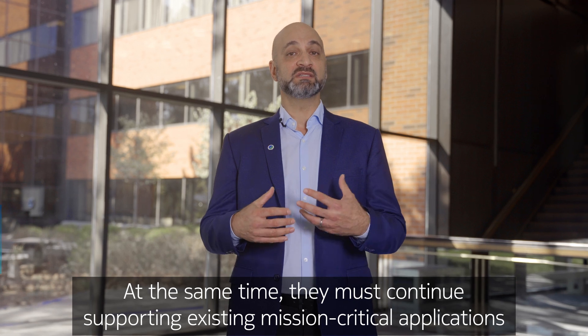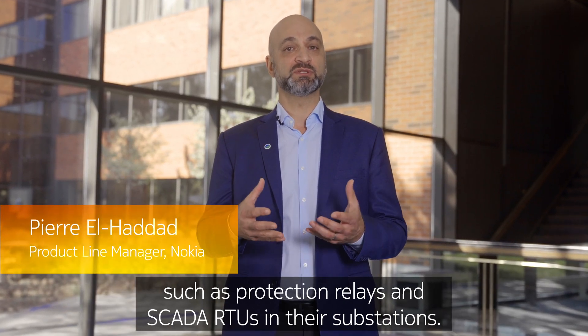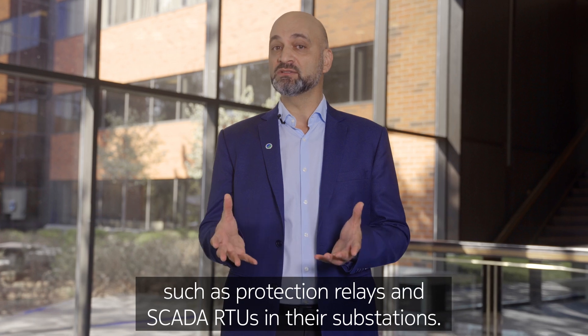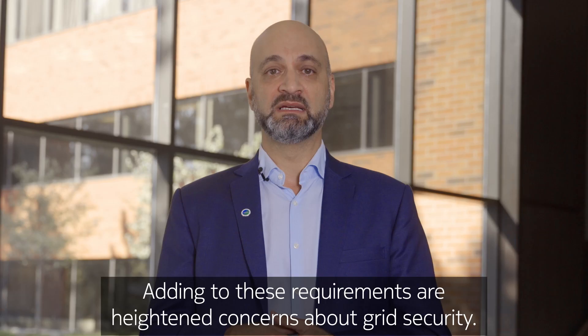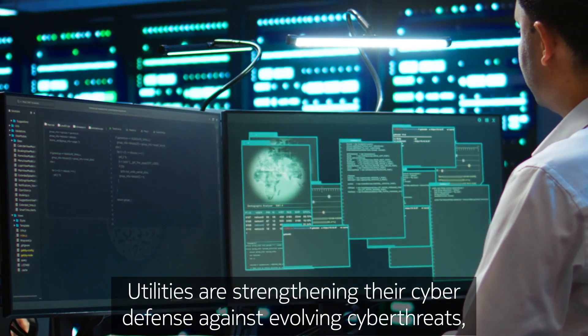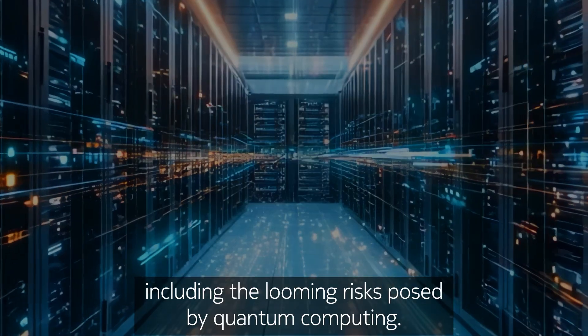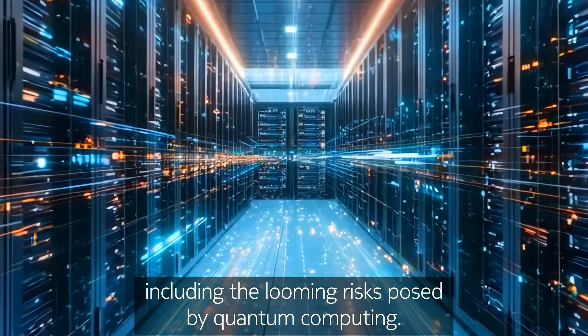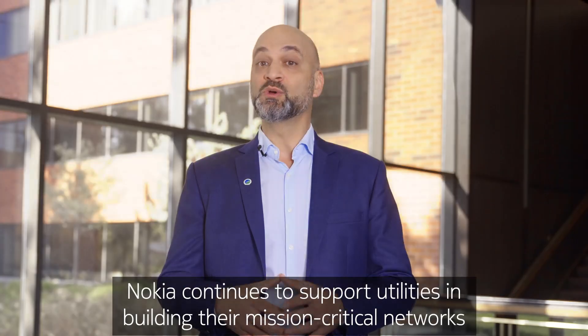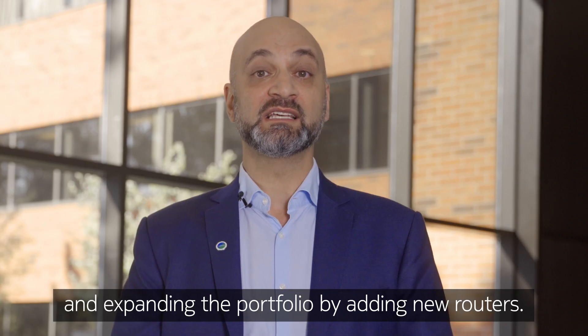At the same time, they must continue supporting existing mission-critical applications, such as protection relays and SCADA RTUs in their substations. Adding to these requirements are heightened concerns about grid security. Utilities are strengthening their cyber defense against evolving cyber threats, including the looming risks posed by quantum computing.